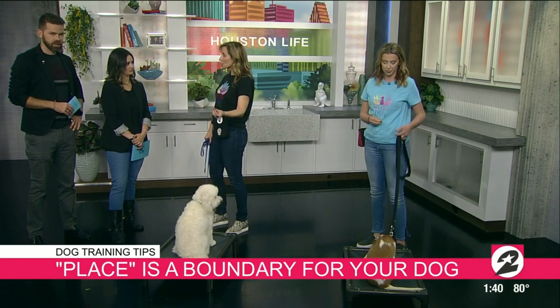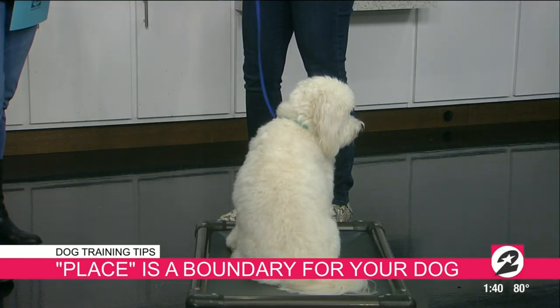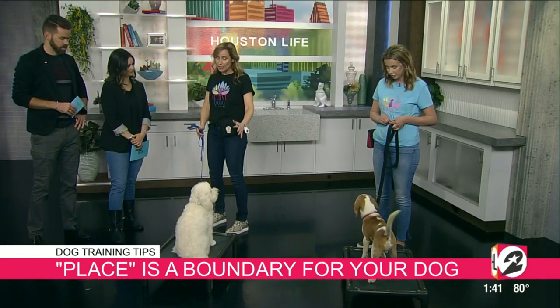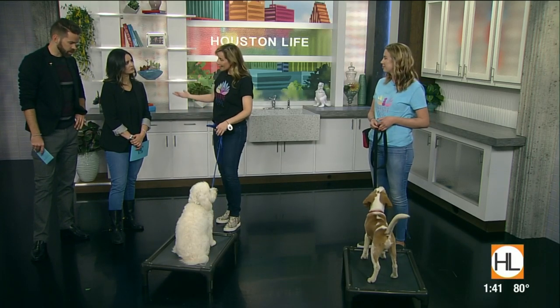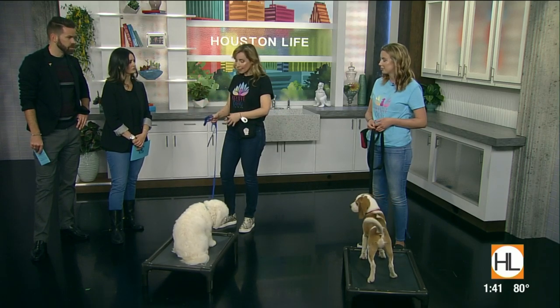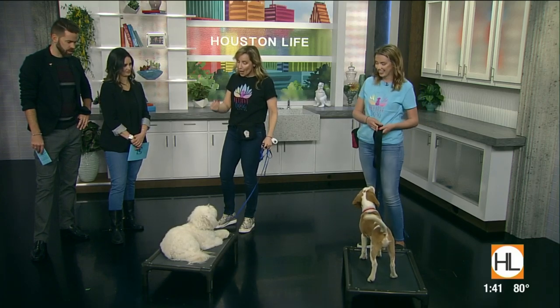The important thing is to tell them when the job starts, which is when we say 'place,' and then when the job is over, which we say 'free.' Free means your job is over, you don't have to work anymore. It's just a boundary so I can tell you to stay here so that you're not jumping on my guests or jumping when everybody's eating dinner.